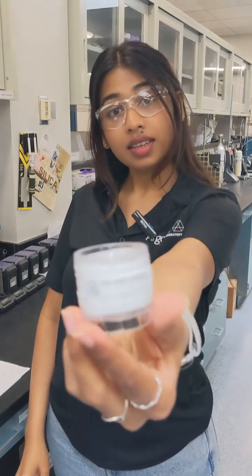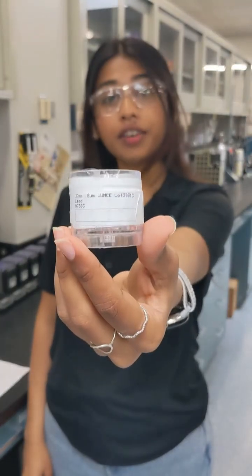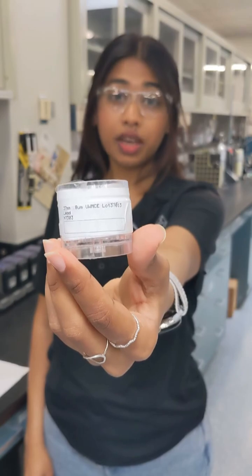We choose our media depending on what we are sampling. In this cassette, there are filters to sample lead. There are different kinds of filters to sample different agents.